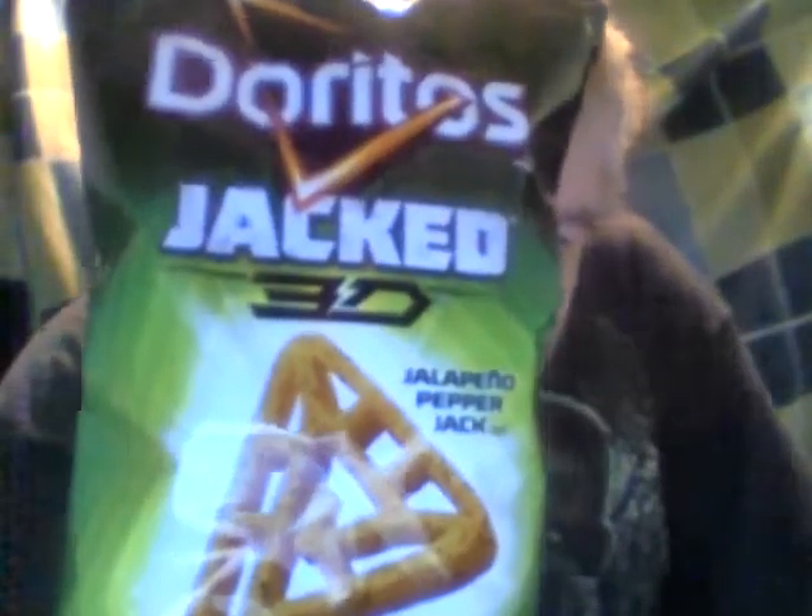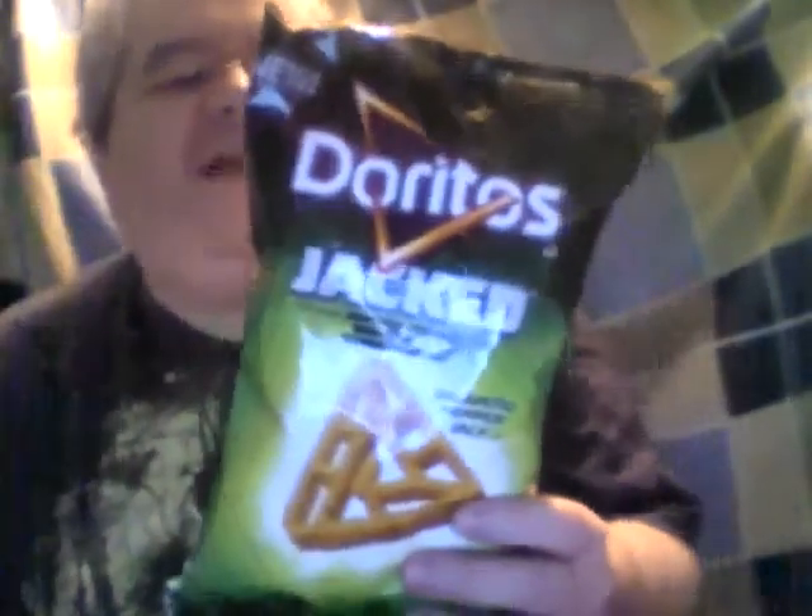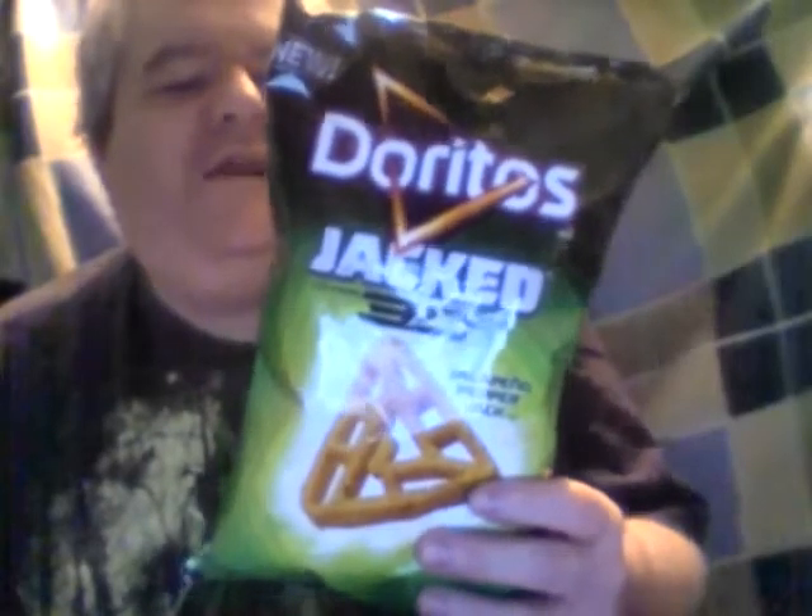Hey my legion, how y'all doing today? I'm here today to review the Doritos 3D — that's Doritos Jalapeño Pepper Jack 3D. At Walmart it says: enter the next dimension of crunch with the intense flavor of these bite-sized triangles. All things come with 3D — jalapeño pepper jack. Let's open these up, and they're new, which is cool.